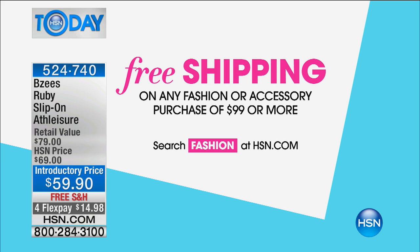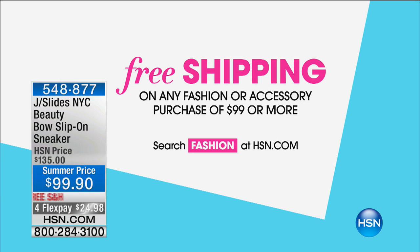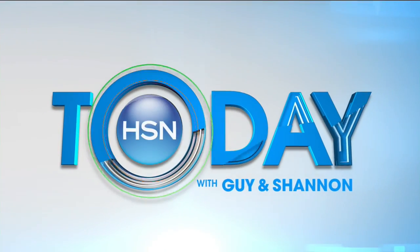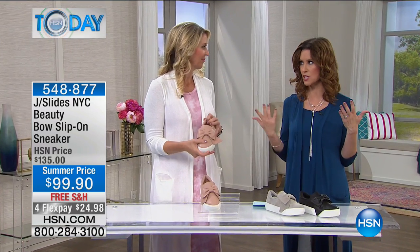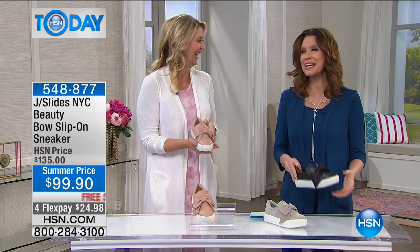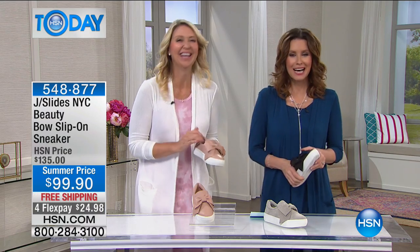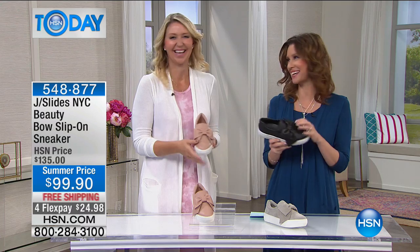Just a reminder: you're going to get not only free shipping on all of the shoes in our hour, but also free shipping on all fashion or accessory purchases of $99 or more. We total that up throughout the day — once it totals to $99, it all ships to you for free. That's amazing. I'm always looking for an excuse to get free shipping. More shopping, free shipping — you're saving a bundle.